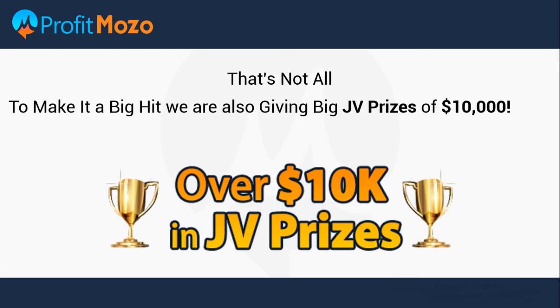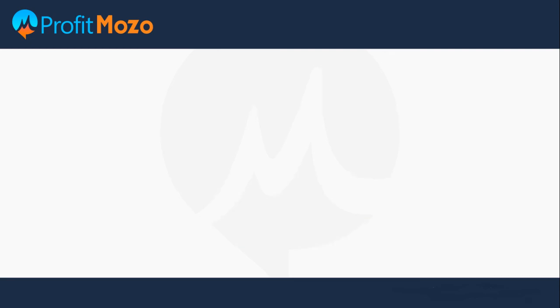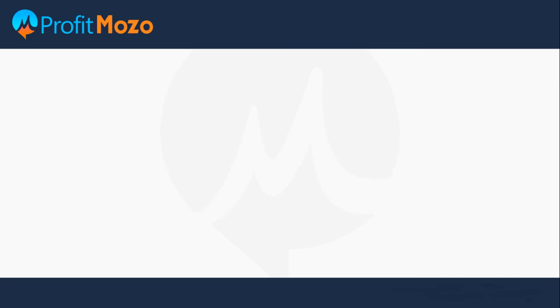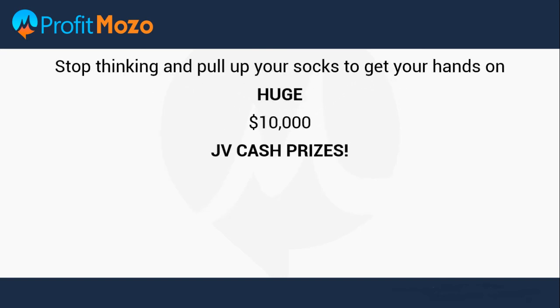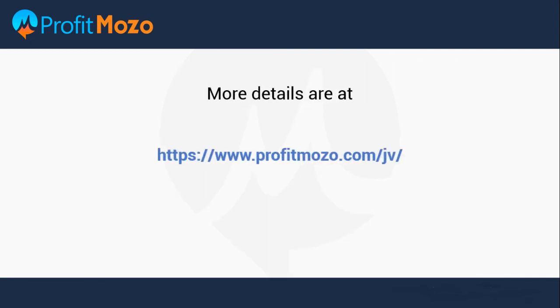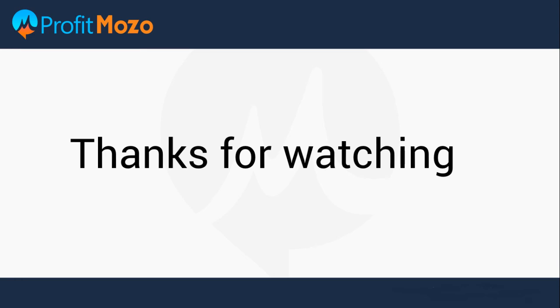That's not all — to make it a big hit, we are also giving big JV prizes of $10,000. Contact us for getting personal access on Skype: imdotbreak77. Stop thinking and pull up your socks to get your hands on huge $10,000 JV cash prizes. More details are at https://www.profitmozo.com/jv. Thanks for watching.